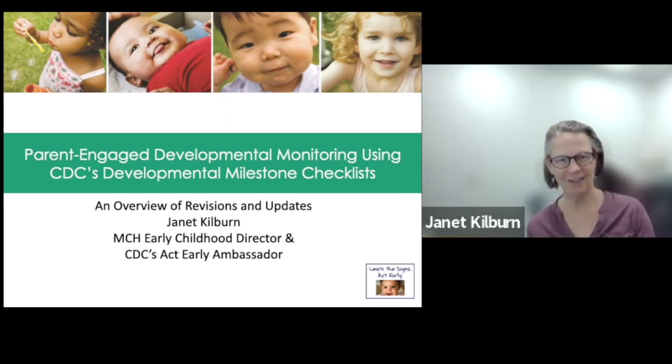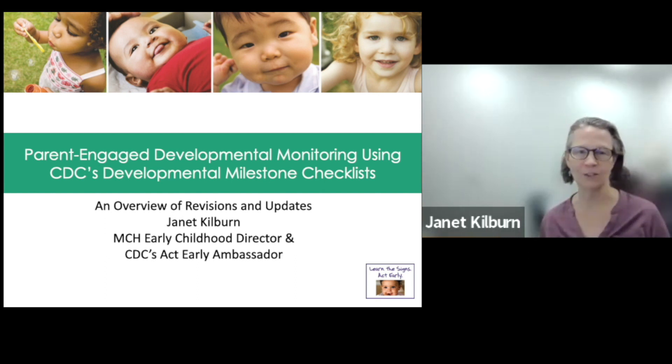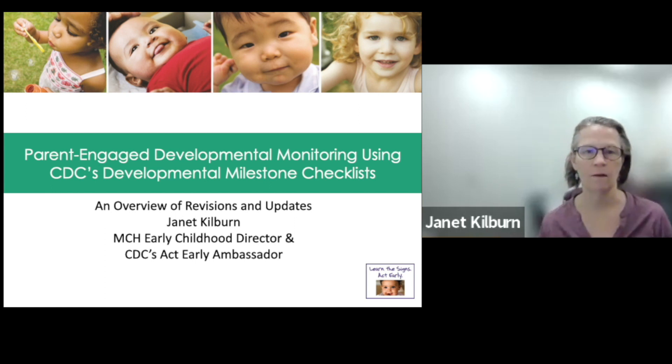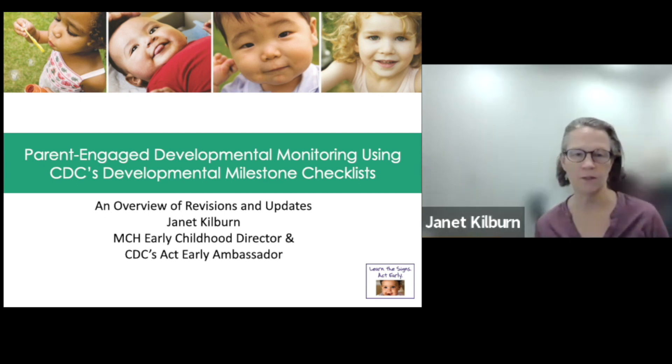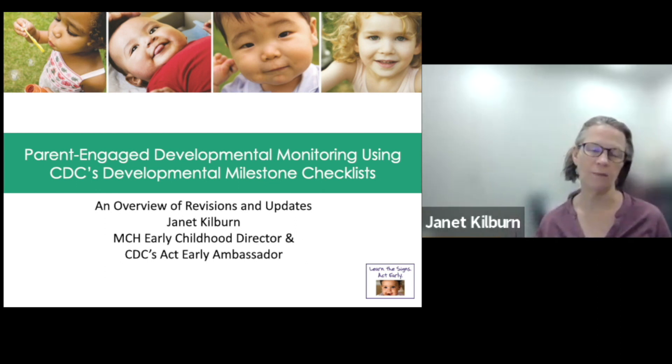It's really nice to be here again. I'm Janet Kilburn, and I am the Vermont Point Person for the CDC's Learn the Signs Act Early campaign, which is a public health campaign to make sure that all children are identified for developmental and behavioral concerns as soon as possible, and that parents and caregivers have information on early childhood development and social-emotional development as early as possible so that they are better equipped to advocate on behalf of their child and get extra help.